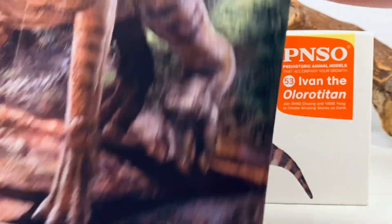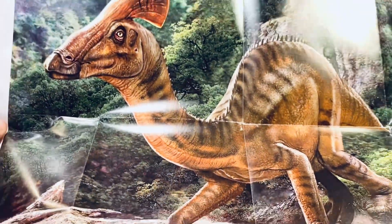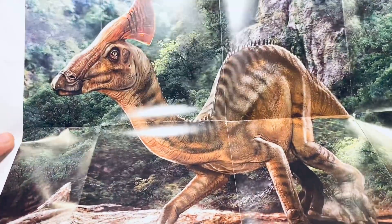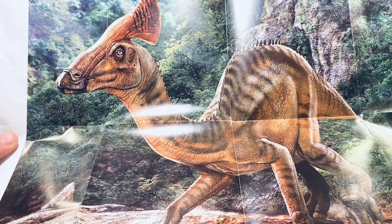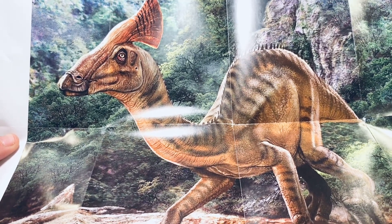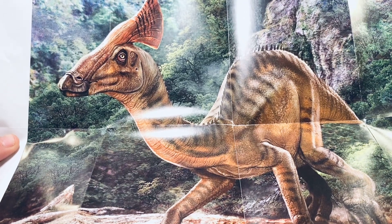Let's get this opened up. You get a nice picture of Ivan. Let me zoom out a little bit and turn my light to the side so you don't get all that glare. I have to say I much prefer the coloration on this poster than the actual figure itself. I think the figure is a little bit drab — I would like to see more color.